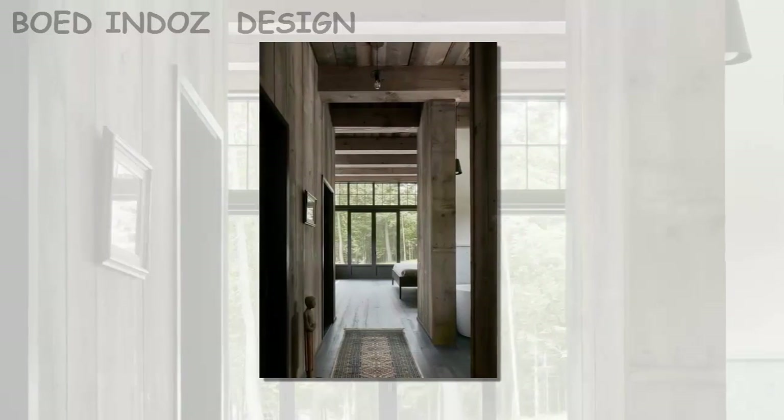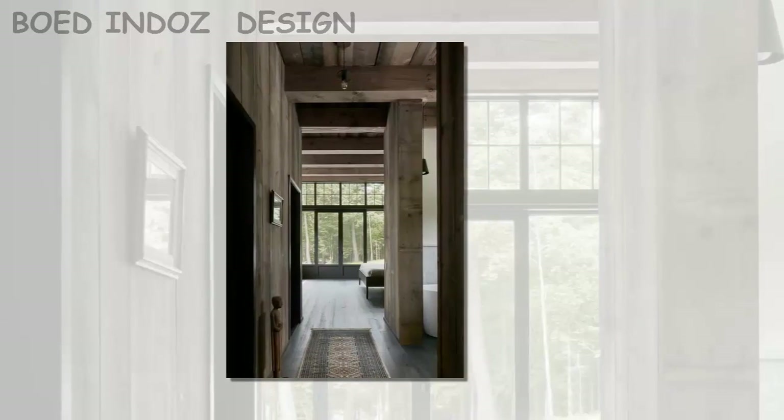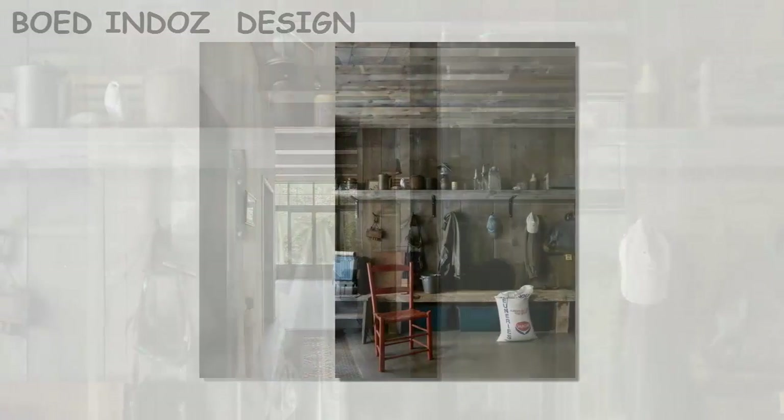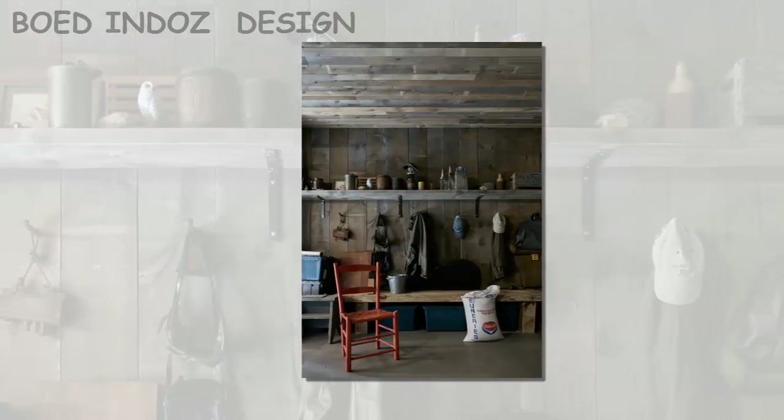The last pavilion occupies the southwest corner of the home, and is dedicated to workspaces. This volume is positioned apart from the rest of the building to play the role of guest wing for visitors who sometimes come for business, the architects said.